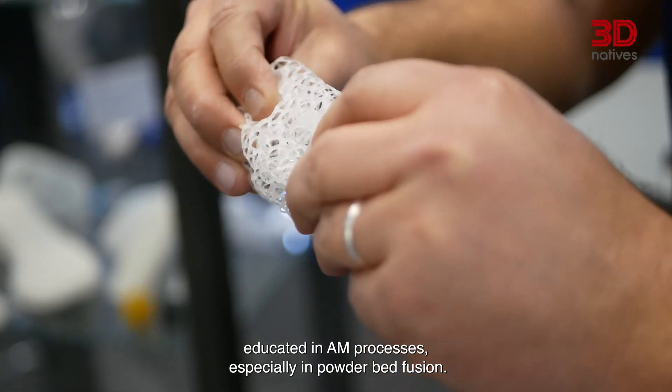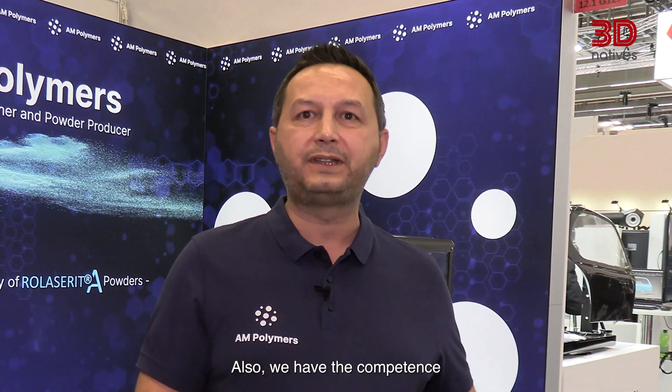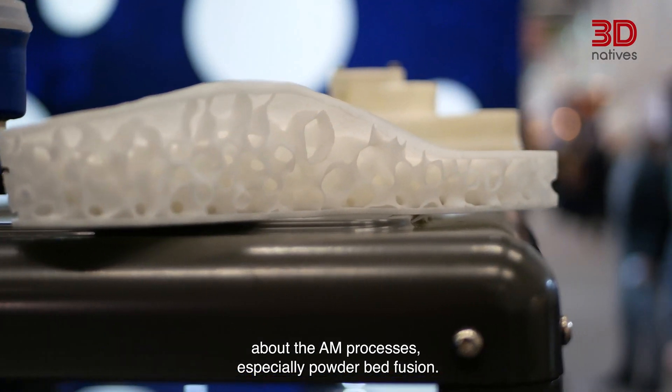The main differentiator is that we have the benefit of 50 years of experience in polymer powder production from a Swiss company. The second differentiator is that our engineers are highly educated in AM processes, especially powder-based fusion. That means we are AM system engineers with the competence to both produce the polymer powders and understand the AM processes.